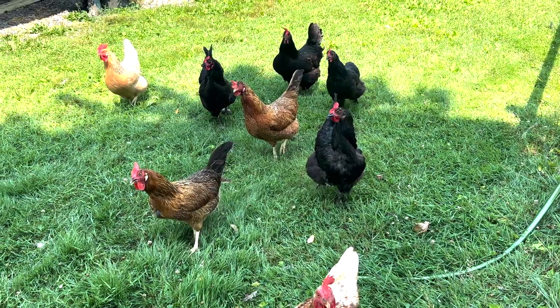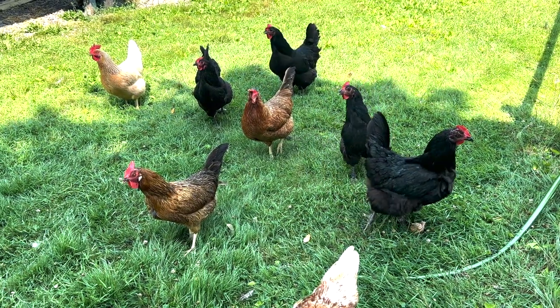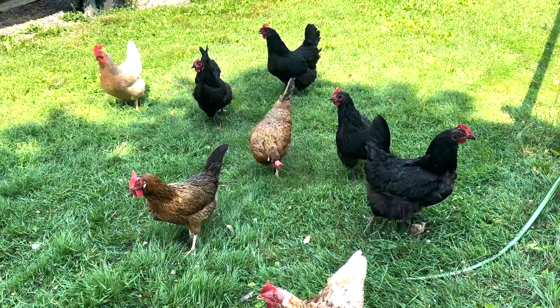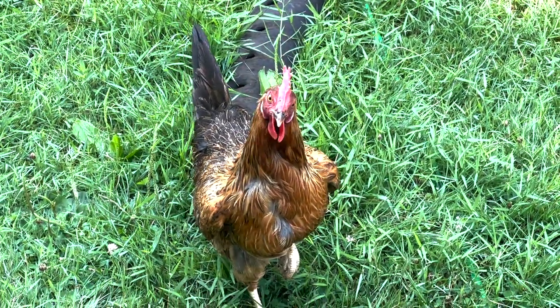Let's talk a little bit about what they actually look like and their personality. I think they're a beautiful bird and they come in a few different colors — I'll throw up some examples of Easter Eggers here. We have a few at our homestead and absolutely love them because not only are they a beautiful bird, but they have a really great personality and temperament.